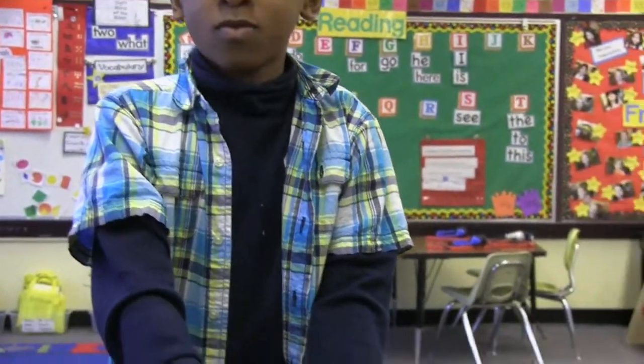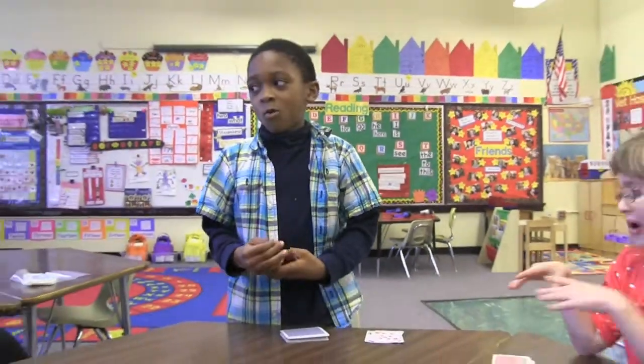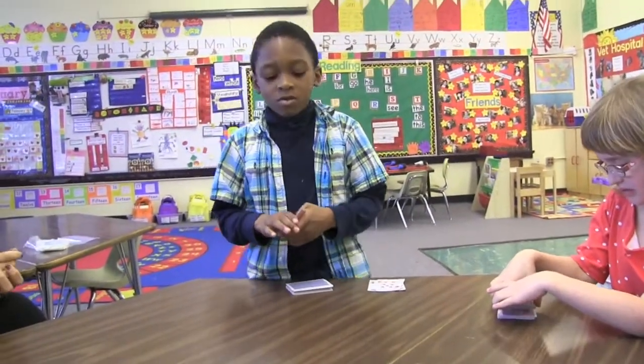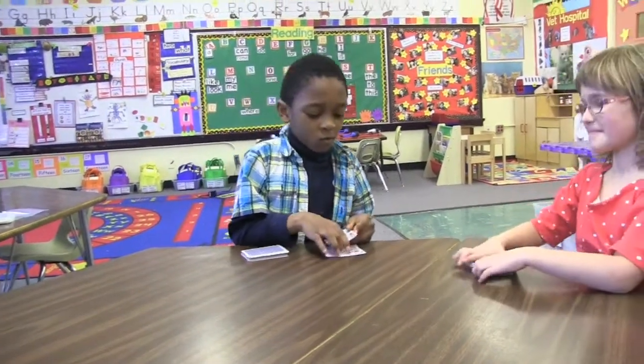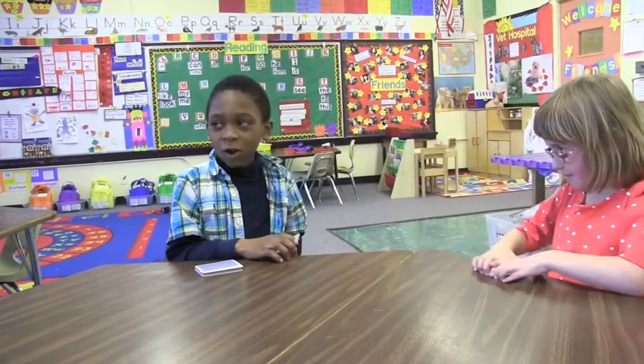And how do we know when the game is done? When we finish all the cards. What do you say to each other at the end of a game? Good game.